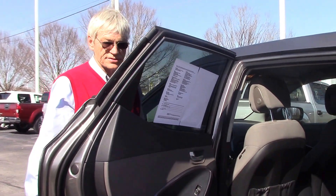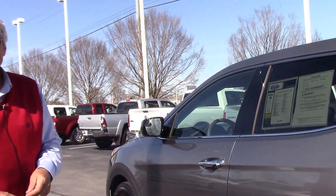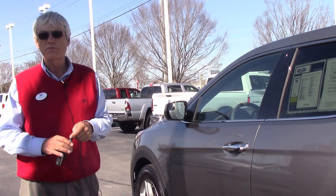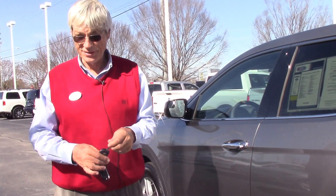Not a scratch inside and out. So if you want to save thousands off one of these Hyundai Santa Fe's, come see me at Hubert Vester Honda in Wilson, North Carolina. I'll be glad to show it to you. Thank you.